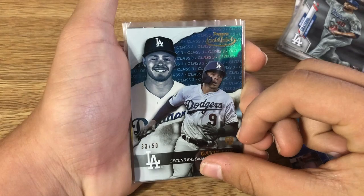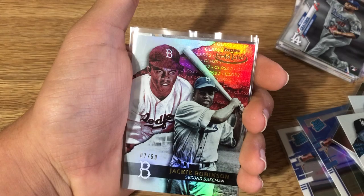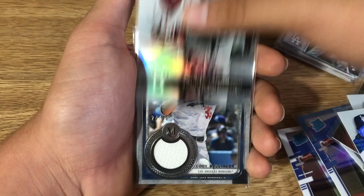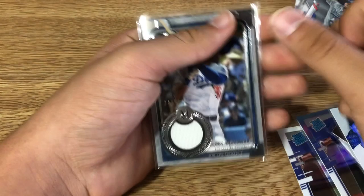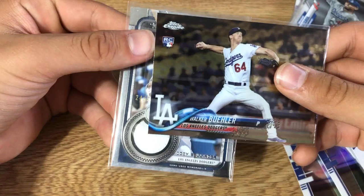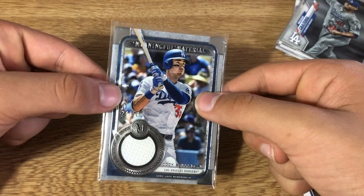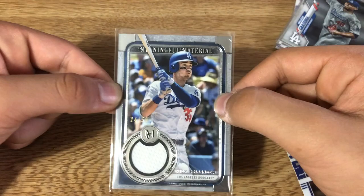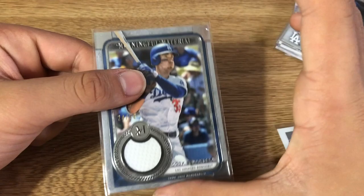Here are the three best cards I got: a Class 3 parallel numbered to 50 of Gavin Lux, a Class 2 red parallel of Jackie Robinson numbered to 50, and the best card from the break — a Walker Buehler Topps Chrome rookie card. Actually wait, I also have — behind it — a meaningful materials Cody Bellinger relic from Topps Museum numbered to 50.